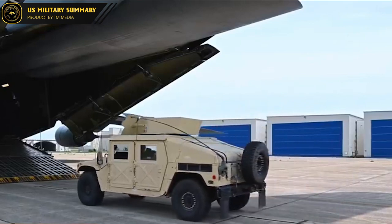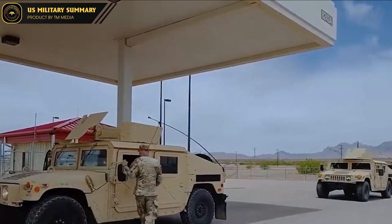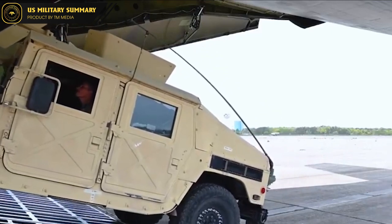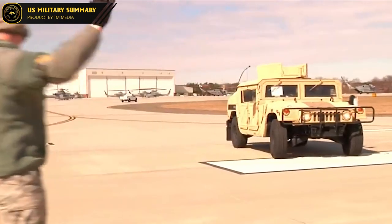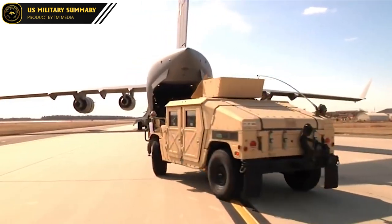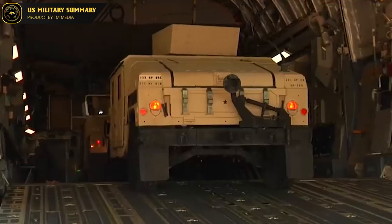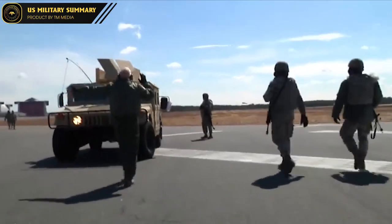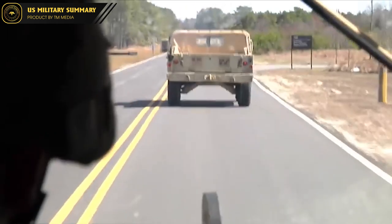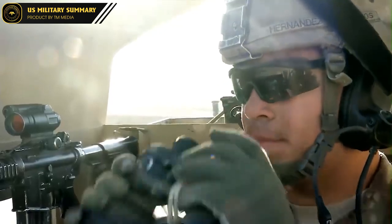In conclusion, the HMMWV is a highly versatile and reliable military vehicle that has stood the test of time. I hope you have found this information about the HMMWV to be informative and helpful. If you have enjoyed this content and would like to see more, I kindly ask you to like, subscribe, and support the US Military Summary channel. Your support and feedback are greatly appreciated and will help us continue providing high-quality information about military vehicles and related topics. Thank you for your time and attention, and I look forward to seeing you in future discussions.